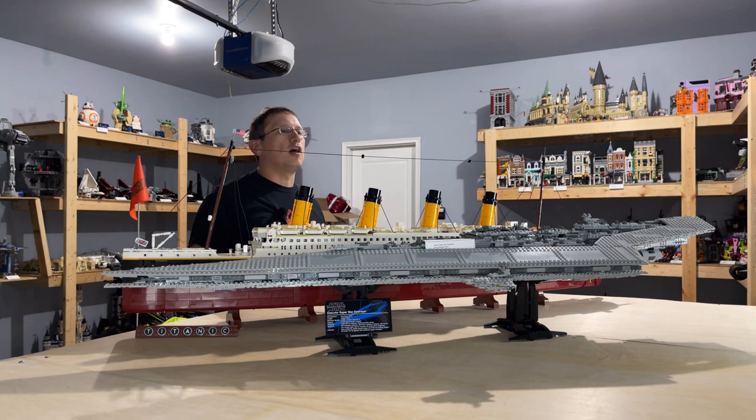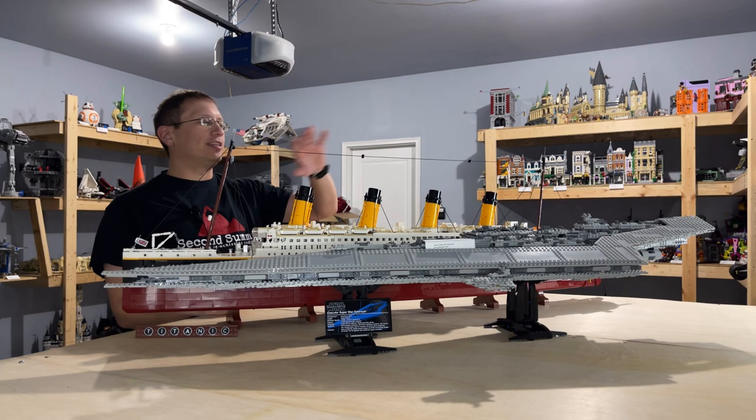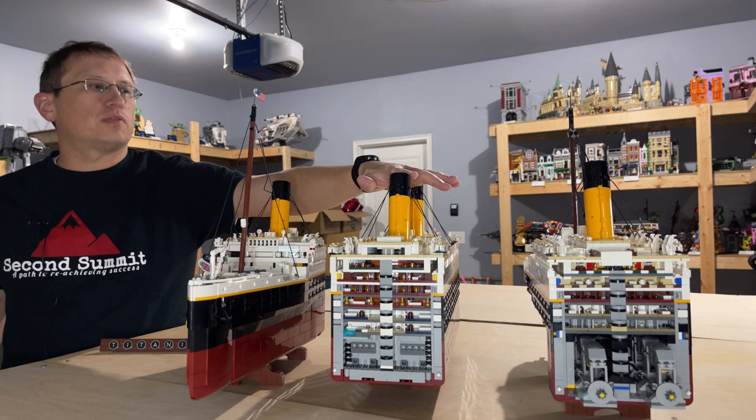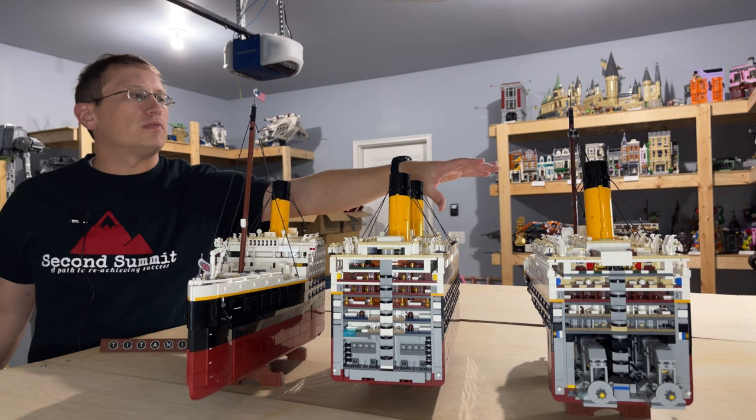Let's break this set down into the individual pieces and I'll show you what the inside looks like. This is the ship broken down into its three distinct sections. Lengthwise, the center portion of the ship is the shortest, the bow is the middle, and then the aftermost section of the ship is the longest.